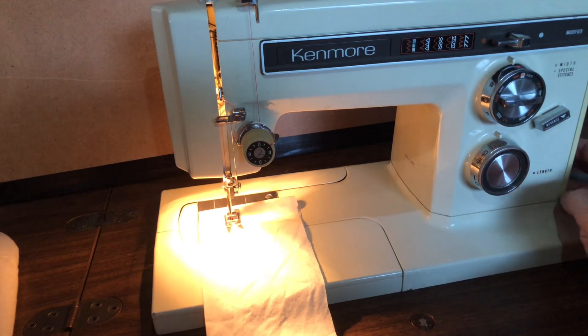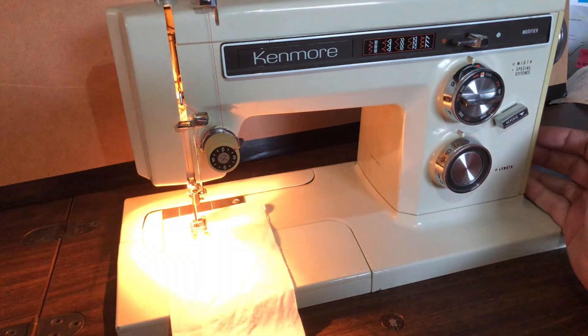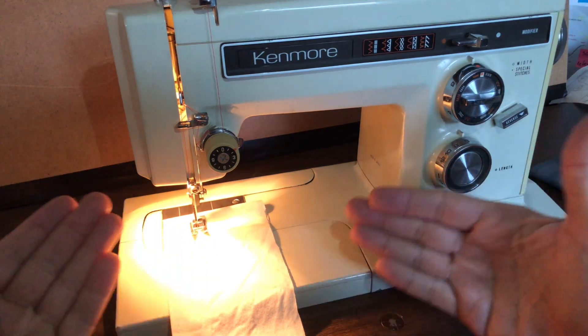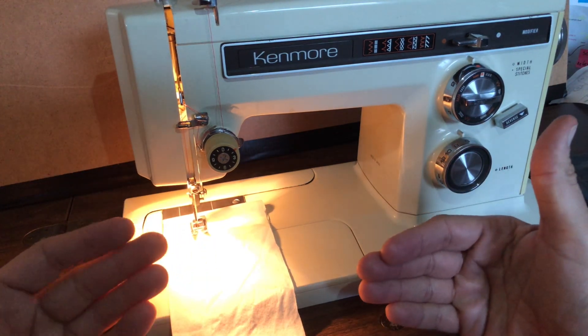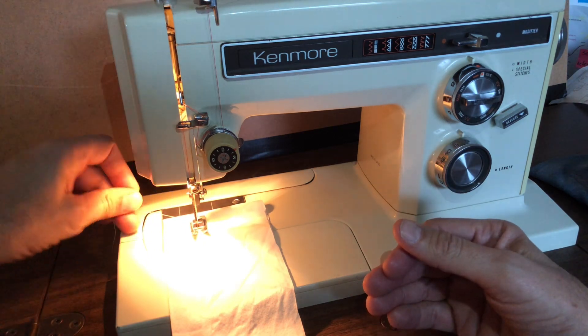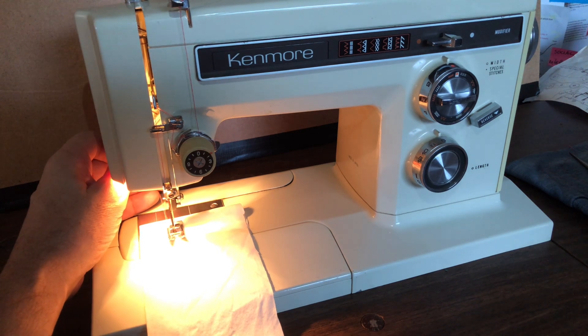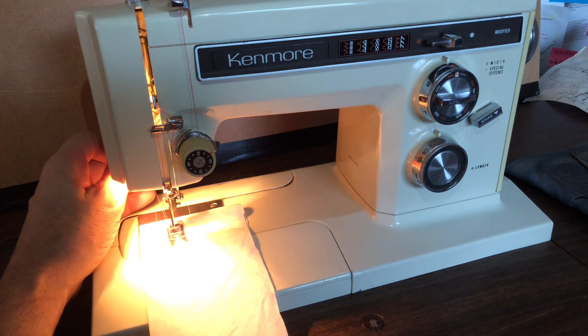The power switch is over here on my right. When you turn it on, it turns the light on automatically. By the 70s, you don't have separate light switches in sewing machines, at least not in this line. I have my foot pedal below.